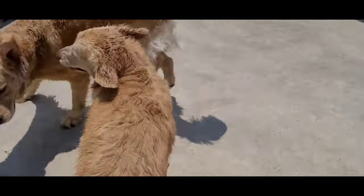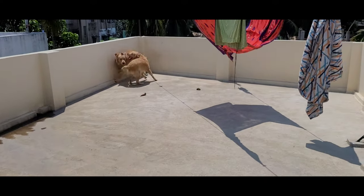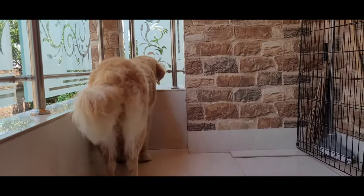Here are both of them — Momo and Maggie. I will leave it for 10 to 15 minutes and then give them a bath. As you can see, their fur is also shining.